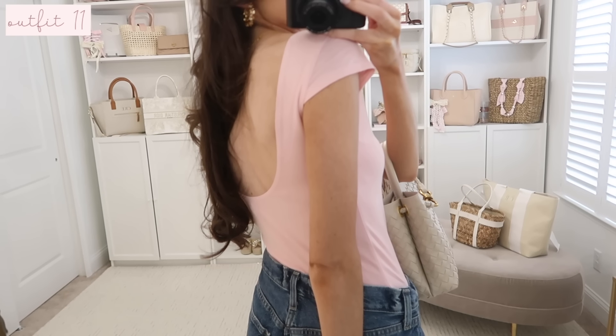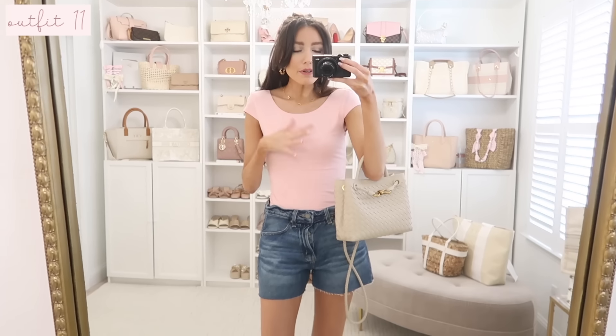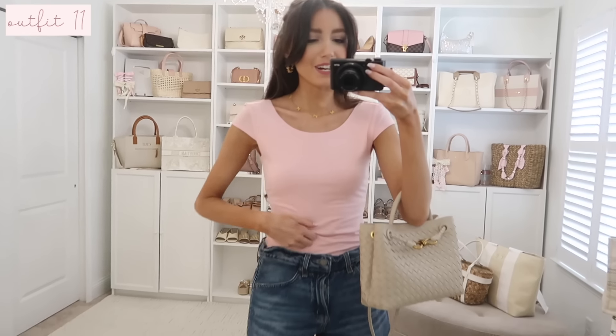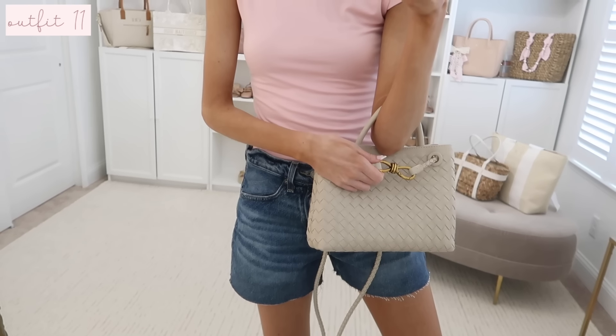I'm calling this a ballet tee because it gives all the ballerina vibes — it goes down in the back, giving ballet leotard vibes, but it's just a regular t-shirt, not a bodysuit. I sized up to a small because the Wild Fable brand can run a little smaller. If you have a fuller chest, I'd size up one. It has a really pretty cap sleeve and it's so buttery soft. I paired it with denim shorts, flatforms, and an Amazon look-for-less bag.